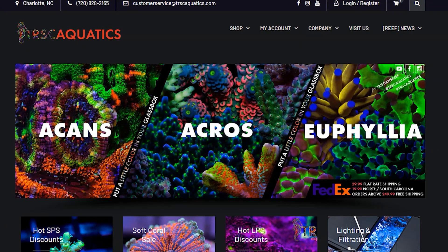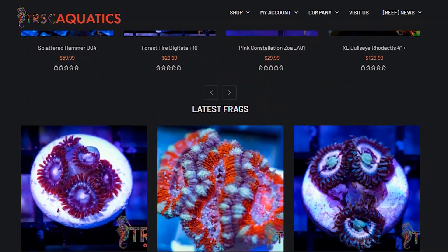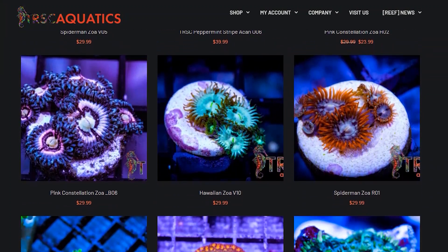I've been wanting to order from TRSC Aquatics for a very long time. They have some really nice looking corals — LPS, SPS, soft coral, zoanthids. They have it all and they have some really nice looking pieces. This is a look at what my wife and I chose for the tank. We got some really awesome looking zoanthids.